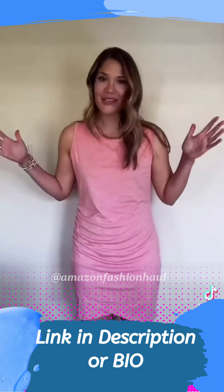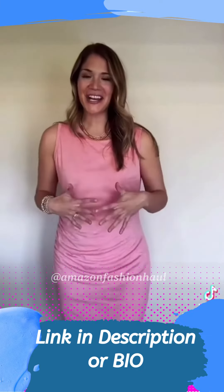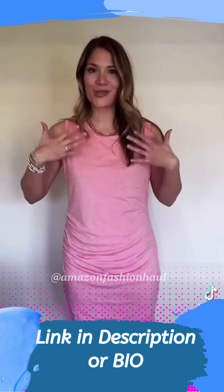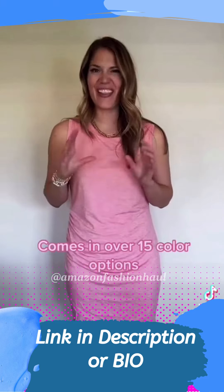Okay, so this is the famous tank top dress from Amazon. I want to give you guys an honest review of it. I got it in the pink color. It is a little bit of a heathered pink, so it's not a solid pink. There is a little bit of graininess to it, but I like that little detail about it.